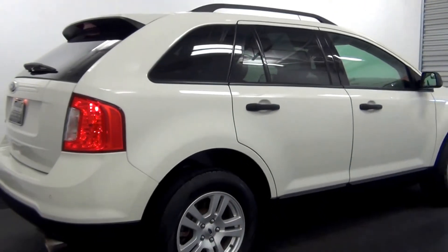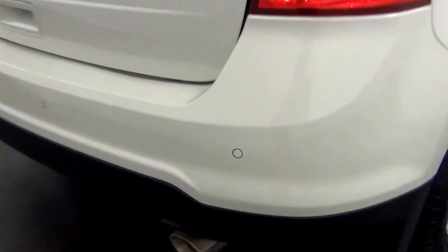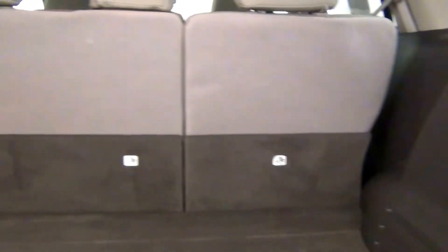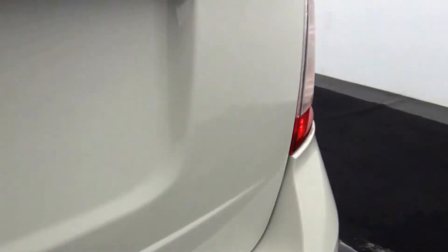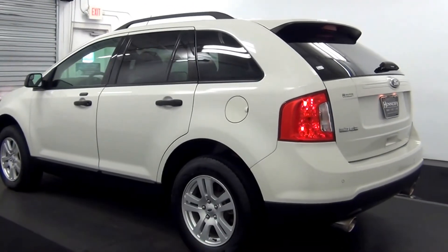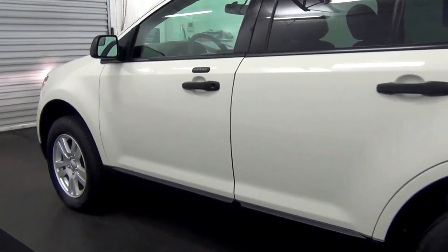Got a mark here. We have back parking assistance. Touch-ups here and here. Scratch here. Cargo space. Scuff marks here.